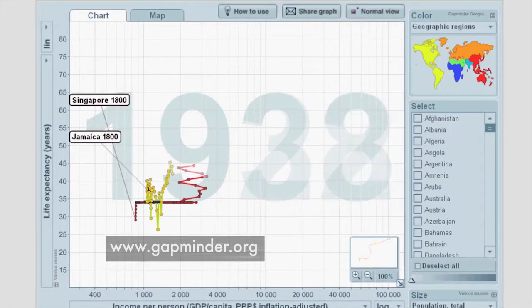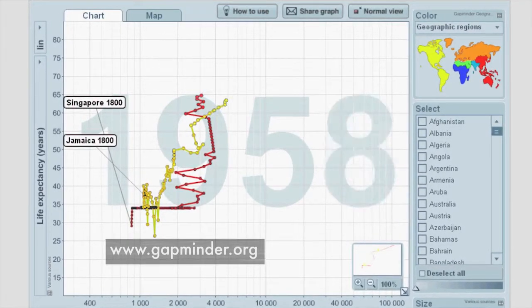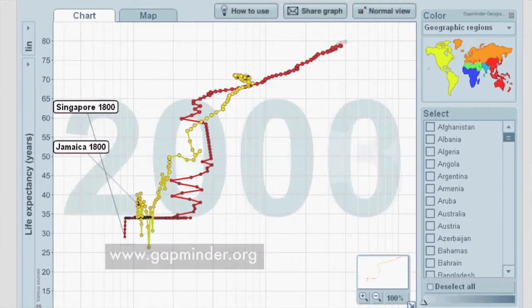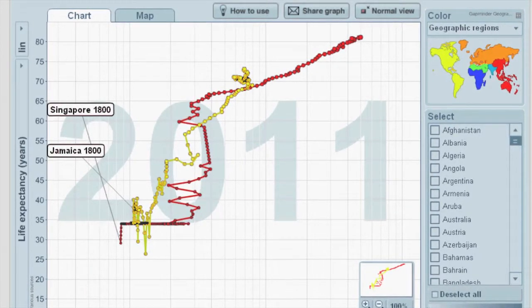You can see the two economies developing almost in parallel throughout the 1930s, the 40s, the 50s, into the 60s. Then we get to the crucial year of the early 1970s, and you can see what happens: Jamaica's development effectively stops while Singapore continues on a high growth path.